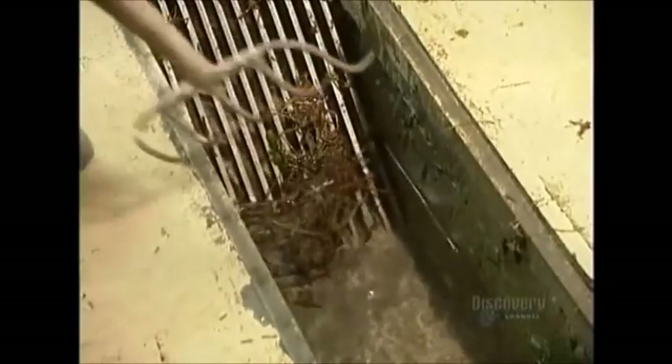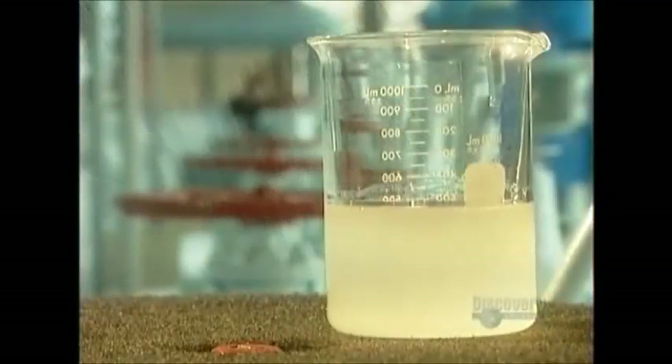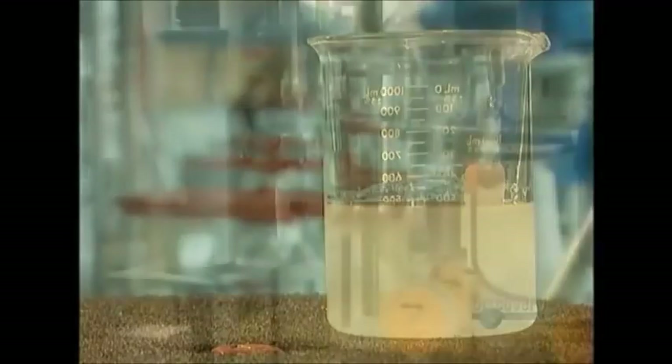Once they remove the debris, a low-pressure pump moves the water into the treatment plant. The untreated water, called raw water, is dirty and smelly.